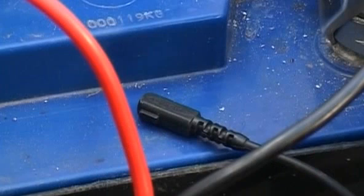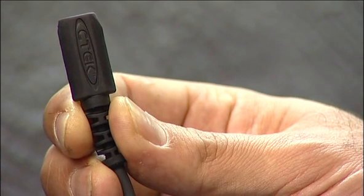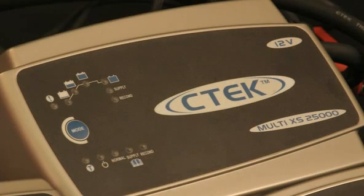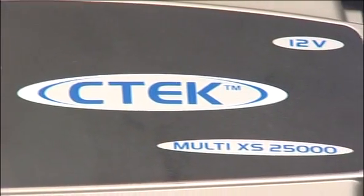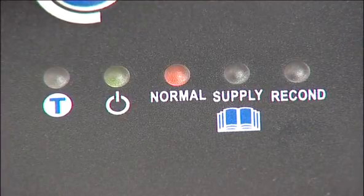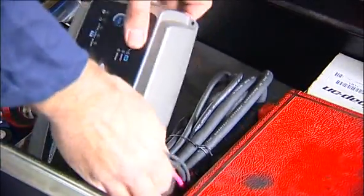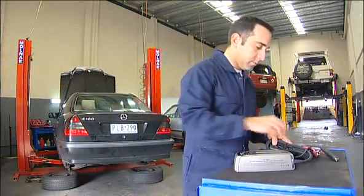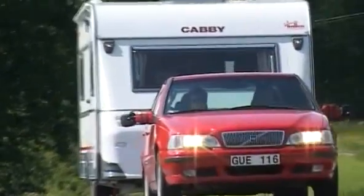Should the battery compartment get hot during summer, this special sensor monitors the battery temperature and adjusts the charge voltage. The Multi XS25000 is a powerful 12-volt, 8-step charger that rapidly charges flat batteries and includes temperature compensation, supply and reconditioning modes. The Multi XS25000 is an ideal choice for professional use in workshops and for larger boats and caravans with high power usage and big battery banks.